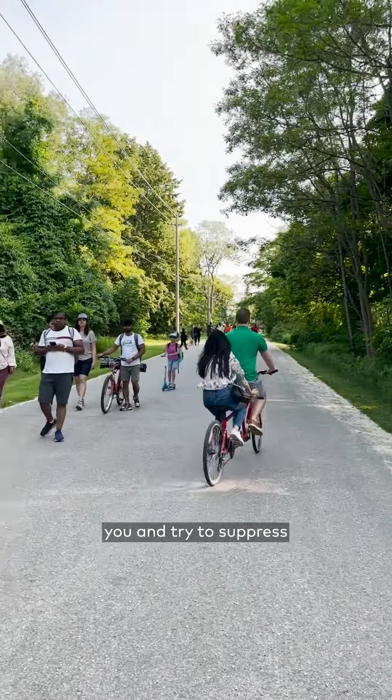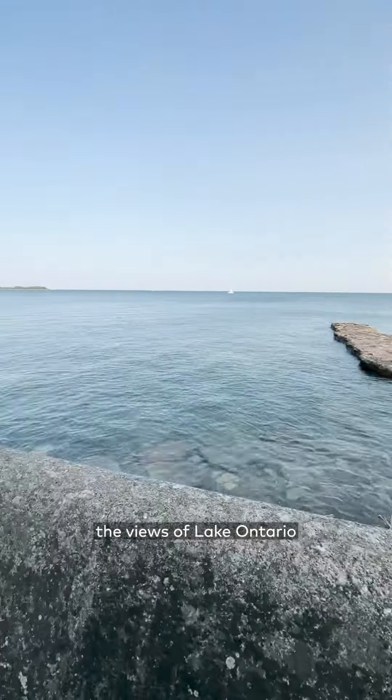Step 6: Watch couples bike past you and try to suppress the feelings of loneliness by stopping to see the views of Lake Ontario along the way.